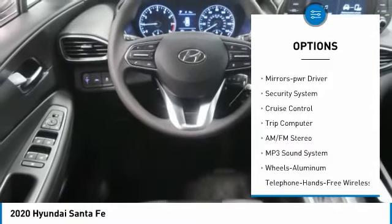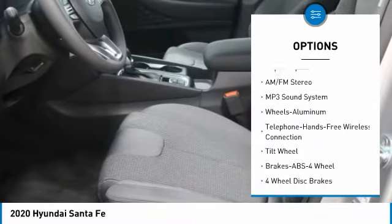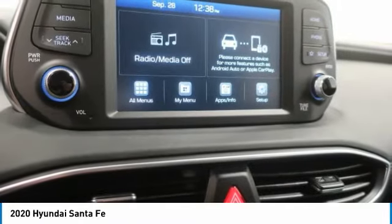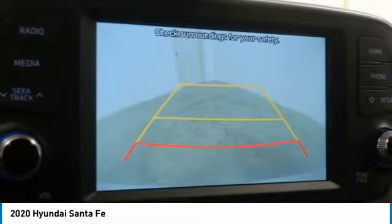Auto off mirror memory, security system, cruise control, trip computer. This vehicle offers reliability and good looks at a great price, so come in and take a test drive today.